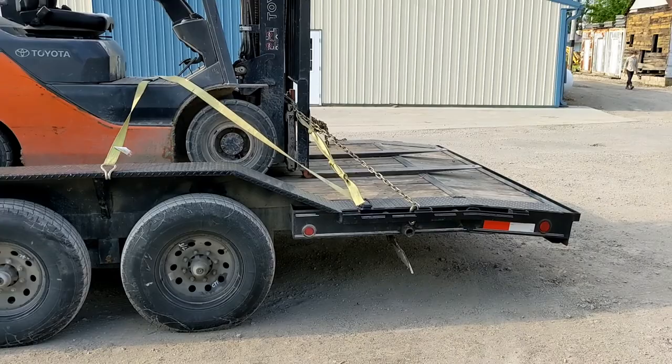We are loaded a little nose heavy. We may change the forklift position later on down the road.